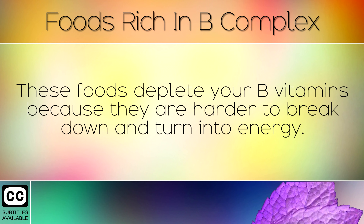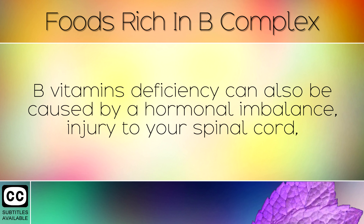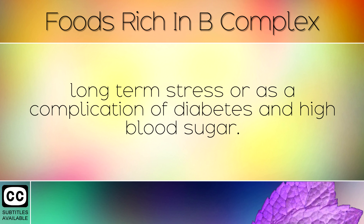These foods deplete your B vitamins, because they are harder to break down and turn into energy. A B vitamins deficiency can also be caused by a hormonal imbalance, injury to your spinal cord, long term stress or as a complication of diabetes and high blood sugar.